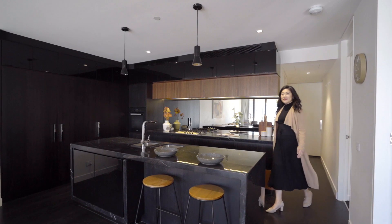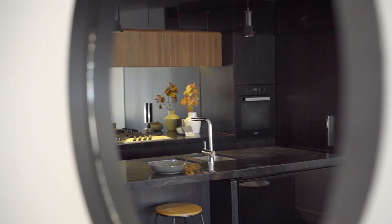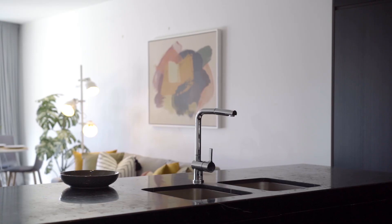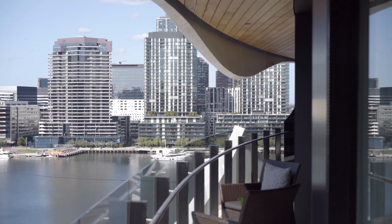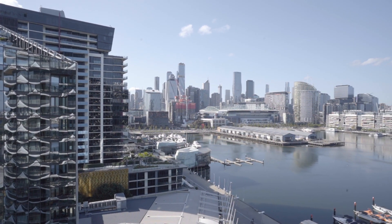An open plan kitchen is equipped with stunning cabinetry, timber accents and top-of-the-line Miele appliances with a sleek marble bench top. A full-length wraparound balcony cocoons the living room and bedrooms, providing a peaceful space to enjoy the expansive views.